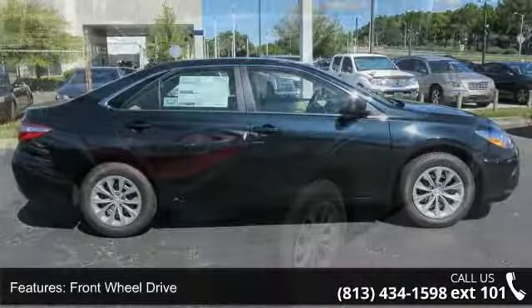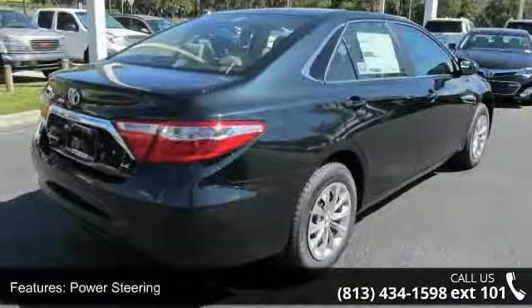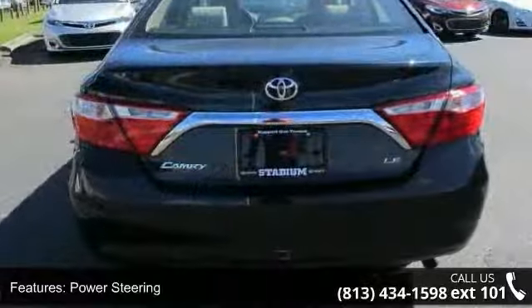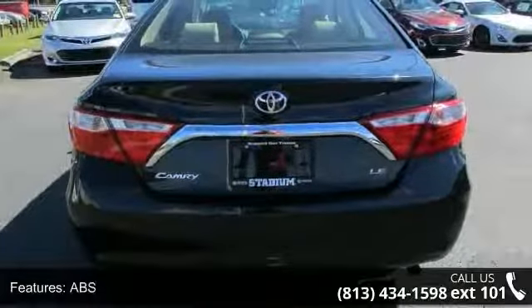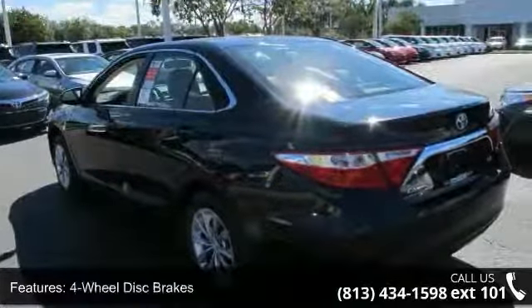Enjoy these notable features: front-wheel drive, power steering, ABS, four-wheel disc brakes, brake assist, wheel covers, steel wheels, rear defrost, daytime running lights, and automatic headlights.